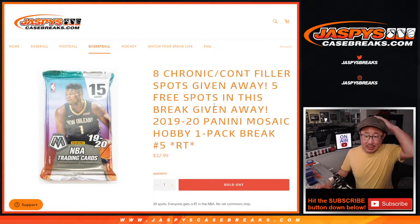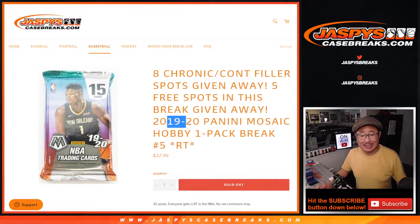Hi everyone, Joe from JaspiesCaseBreaks.com coming at you with a quick little 2019-2020 Mosaic Basketball Hobby Pack Break, Random Team Break No. 5 from JaspiesCaseBreaks.com.